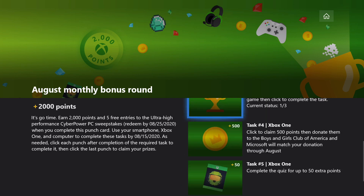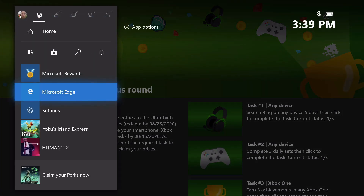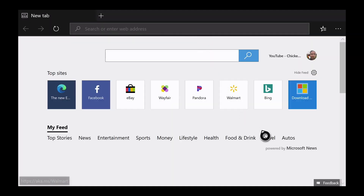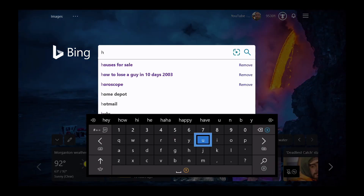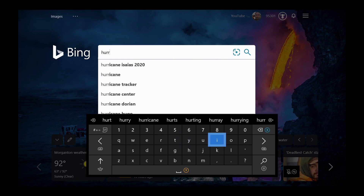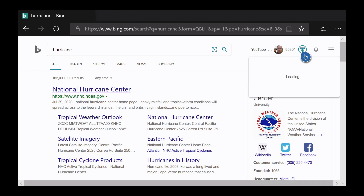The very first one — the Bing searches — you're going to have to do that over the course of five days, so today can be your first day. Just make sure you come back five times before August 15th to get that done. You can do it on any device — on the Xbox using Microsoft Edge, on your phone, on your computer, however you want. Basically you just need to go to bing.com, run a search for whatever you want. I ran a search for hurricane since that's been in the news today. That satisfies day one of five. You're going to have to do it five times to actually finish up the card.